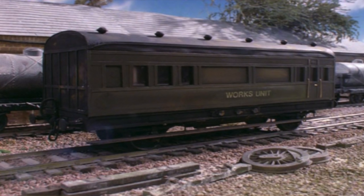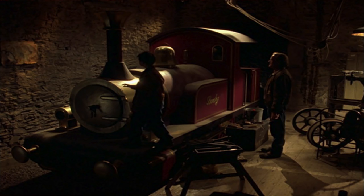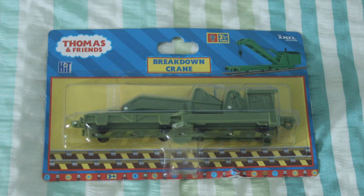Anyway, the breakdown crane model looks very good. There's also a breakdown coach which has appeared lots of times in the CGI series, so the breakdown train as such hasn't been completely forgotten. The next model is Lady — a very special engine introduced in Thomas and the Magic Railroad. I'm really happy to have her in the Magic Railroad packaging, because in my view she was the star of that film. You can also get her in other packaging styles.